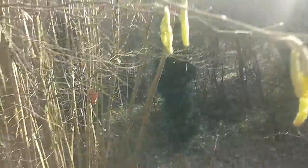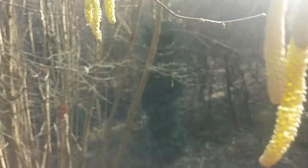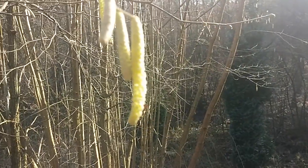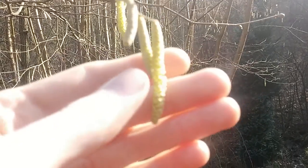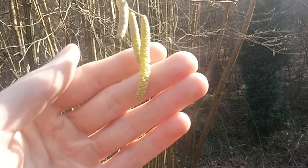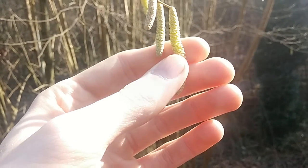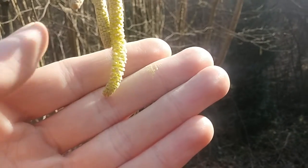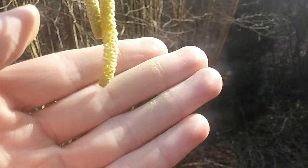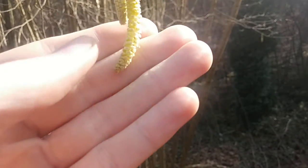Again, let's take a look at the hazel catkins. They open up. And there you can see the pollen on my fingers — this yellow powder.